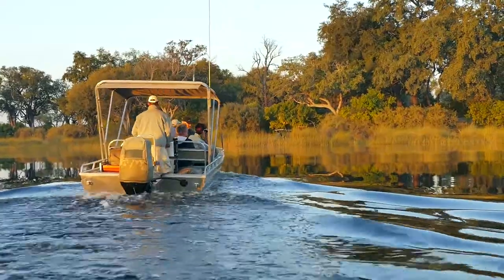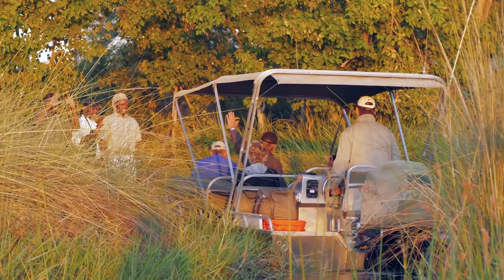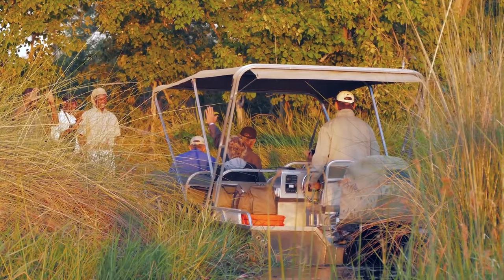We arrived at our first overnight island late in the afternoon, after an enjoyable journey of almost eight hours. The camp was ready and the crew welcomed us.